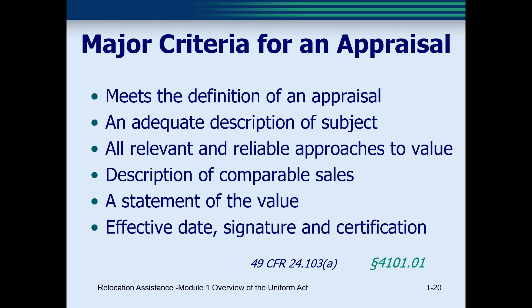In the next module, we will see a corresponding requirement that the relocation agent work with a business owner to identify personal property items prior to the appraisal. The appraisal must also employ all relevant approaches to value, contain a description of the comparable sales, and be signed as of an effective date. If you want more detail on what makes a valid appraisal, I encourage you to sign up for some of ODOT's appraisal training classes.